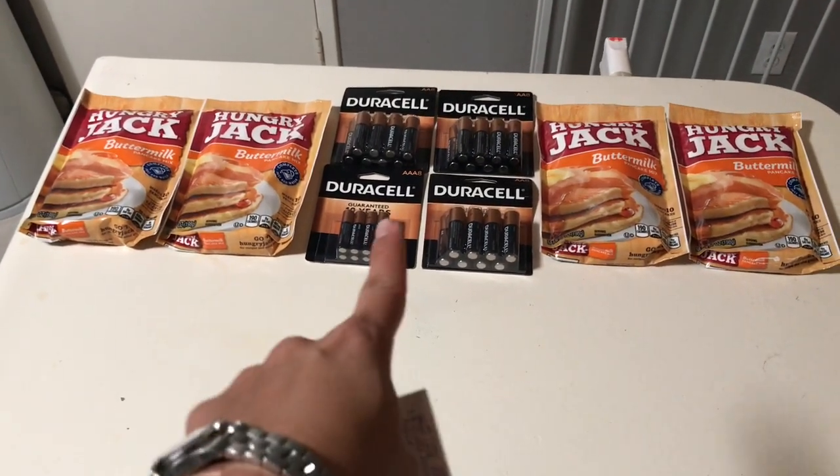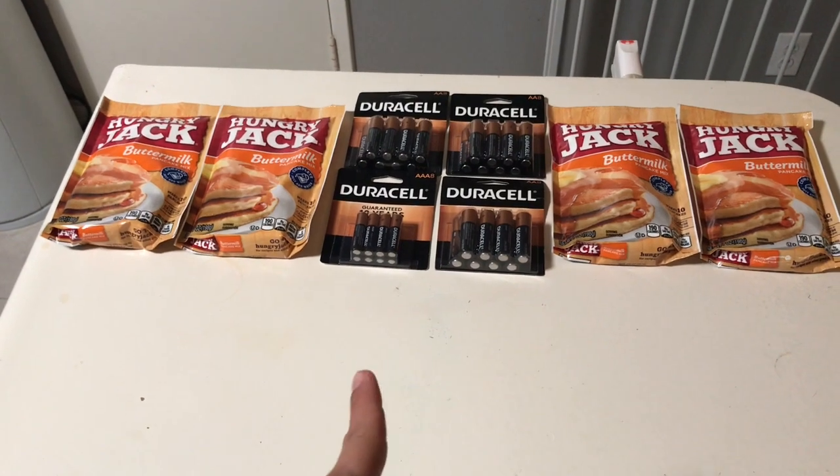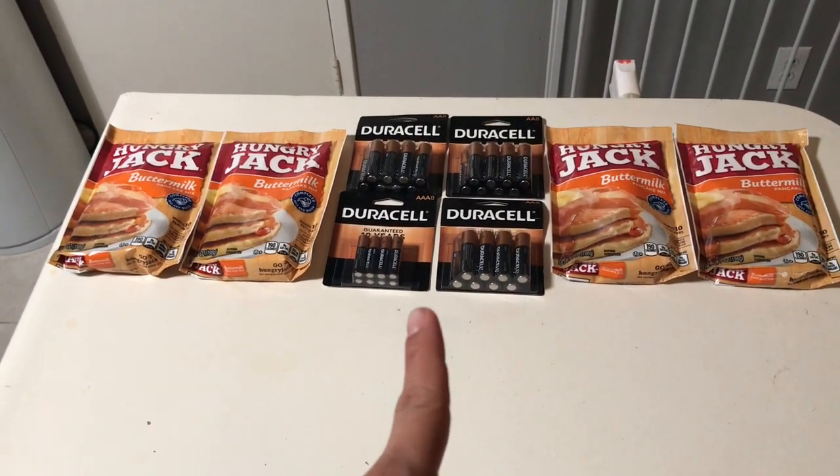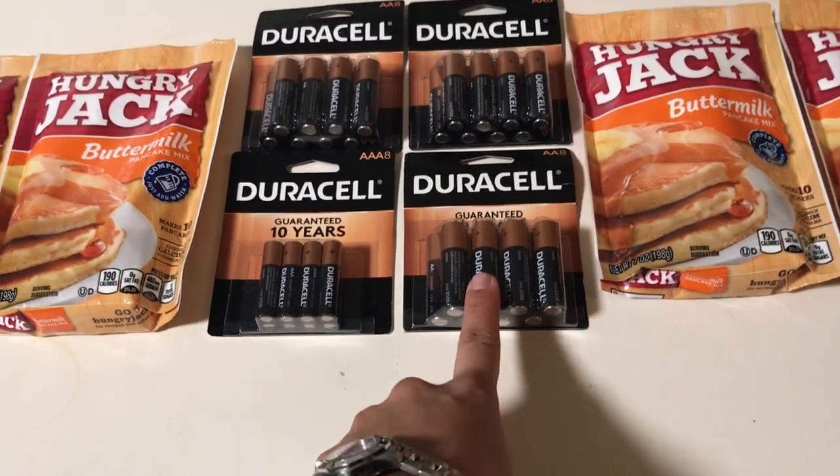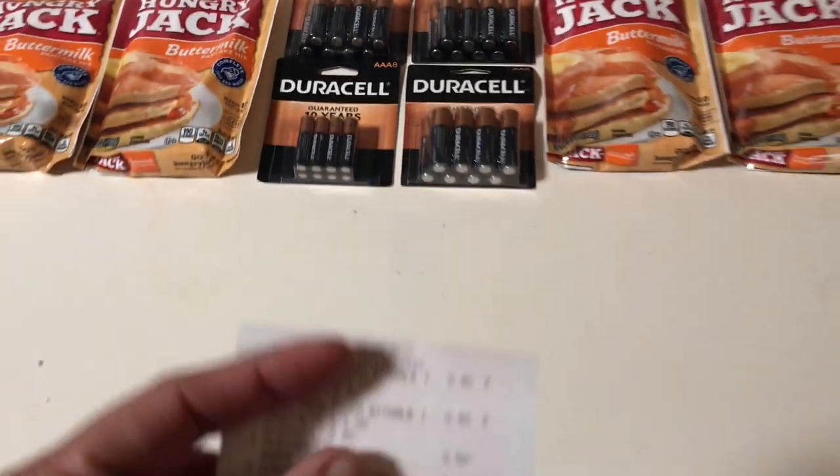The Duracell batteries are $7.99 each, and when you buy two you get a $5 bonus cash. These are the eight-count packs — I got some of the double-eight and then the triple-eight.